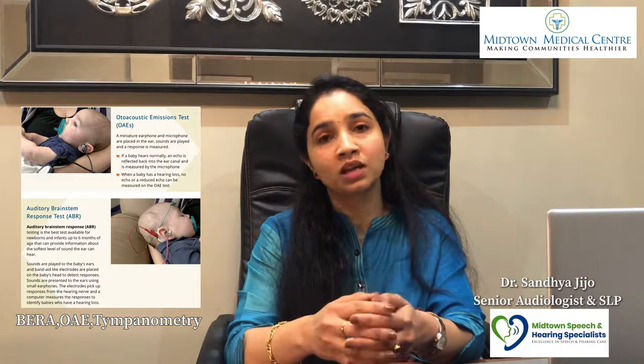Further evaluations include BERA, OAE, and tympanometry. From six months onwards, visual reinforcement audiometry and play audiometry are available. Parents are concerned about safety — these tests are safe, non-invasive, with no radiation effects. Each session takes approximately 45 minutes to one hour.